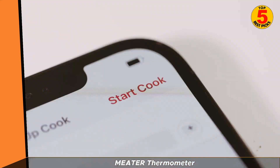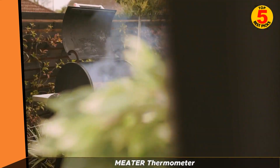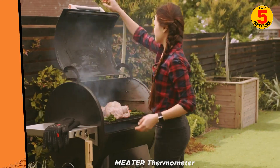The app also estimates the total cook and rest time to help you plan your meal and manage time. With a built-in alert system, you can monitor your cook from within a 33-foot range. The Meter Plus has up to 165 feet, making it ideal for long cook times that require you to walk away from the meat.